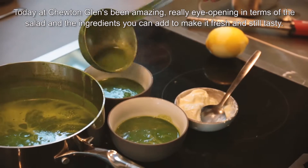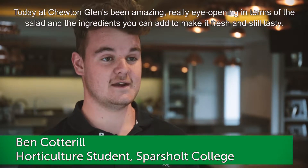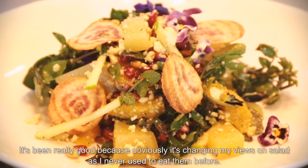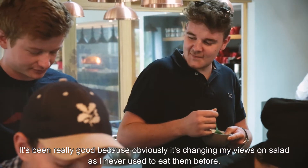Today at Chewton Glen has been amazing, really eye-opening in terms of the salad and the ingredients you can add to make it fresh and still tasty. It's been really good because it's changing my views on salad — I never used to eat them before.